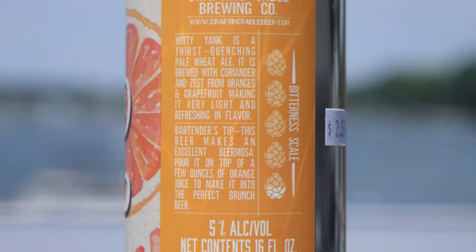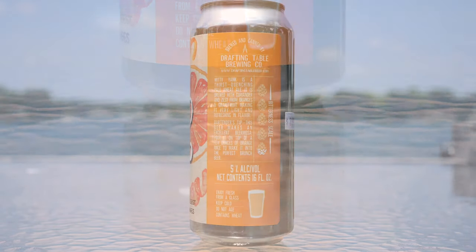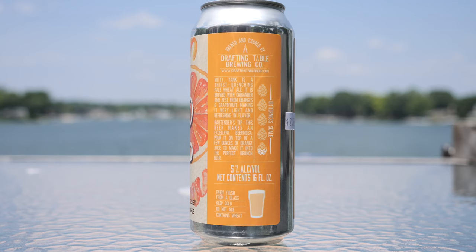Woody Yank is a thirst-quenching pale wheat ale brewed with coriander and zest from oranges and grapefruit, making it very light and refreshing in flavor. Bartender's tip: this beer makes an excellent beer mosa — pour it on top of a few ounces of orange juice to make it the perfect brunch beer. It's 5% ABV. What I really like about Drafting Table's labels is that they put a bitterness scale on it with hop cones — this has half a hop cone worth of bitterness, so don't expect it to be too bitter. There's no brewed-on date, but this cost me $2.59 a can and I believe it was canned relatively recently — probably about a month old at the most. So let's go ahead and pour this.